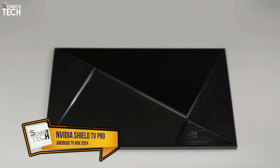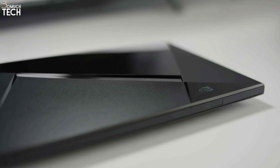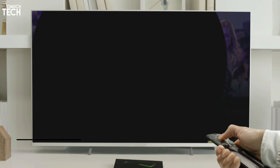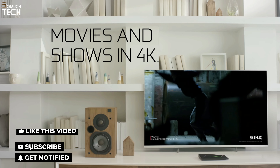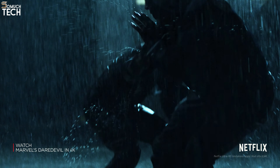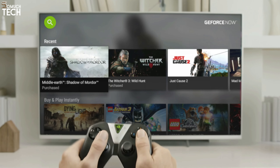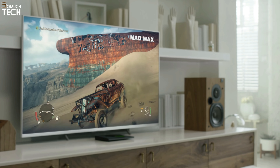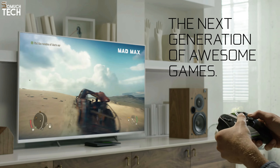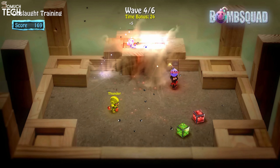NVIDIA SHIELD TV PRO. When it comes to Android TV boxes, NVIDIA's SHIELD TV has always been at the top, and the SHIELD TV PRO is the greatest iteration yet. The built-in Tegra X1 Plus processor may be outdated, but it's still rather fast, and it powers an AI-enhanced 4K upscaling technology that actually works, making HD pictures look clearer and colors look more vibrant on a 4K screen. If your network-attached storage drive contains files in several formats, you can rest assured that the chip can handle real-time transcoding as well.